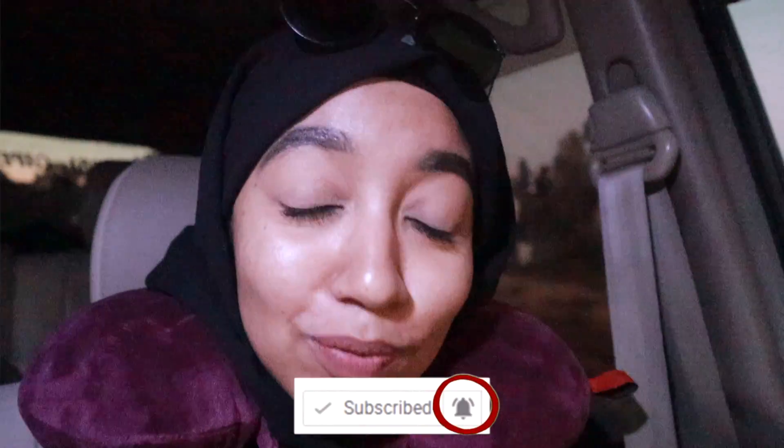That is everything that you need for a massive road trip like this one to South Africa. If you enjoyed this video, please give it a big thumbs up. Don't forget to subscribe down below. I will be starting to upload the vlogs from Nairobi to South Africa starting next week, so make sure to click that bell button to be notified when I post a new video. Bye!